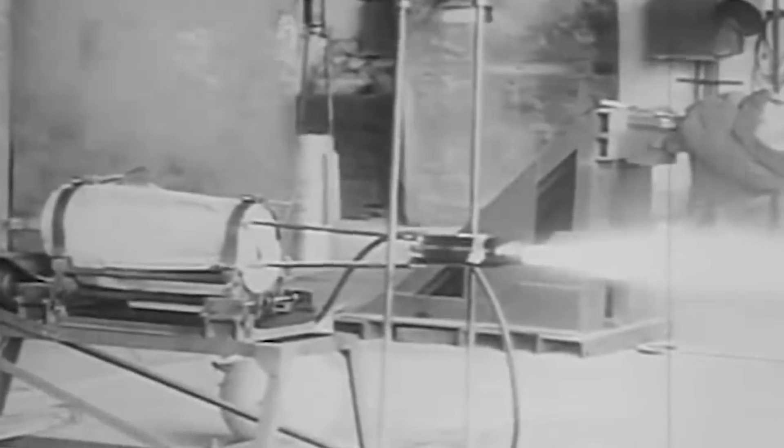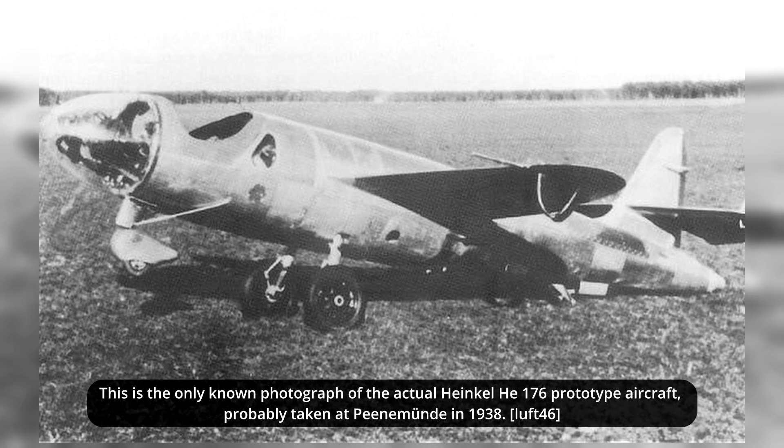Walter managed to develop such an engine, named Walter TP-1, which was fueled by the so-called T-stof, hydrogen peroxide, and Z-stof, a water solution of either calcium or sodium permanganate. His engine design would be tested in 1939 on the HE-176. However, the final results were disappointing, and the engine did not go into production.